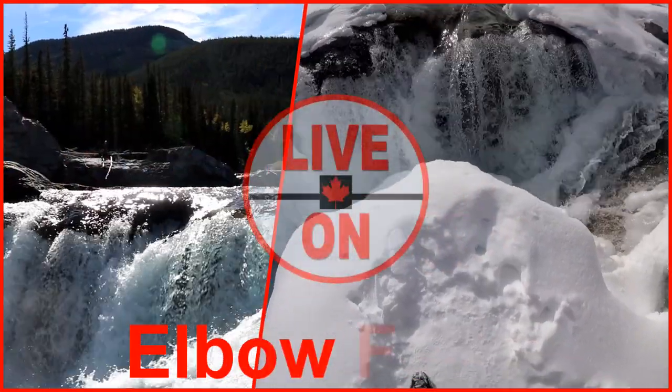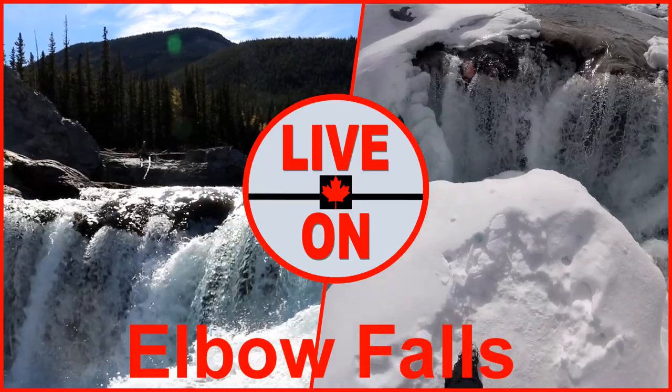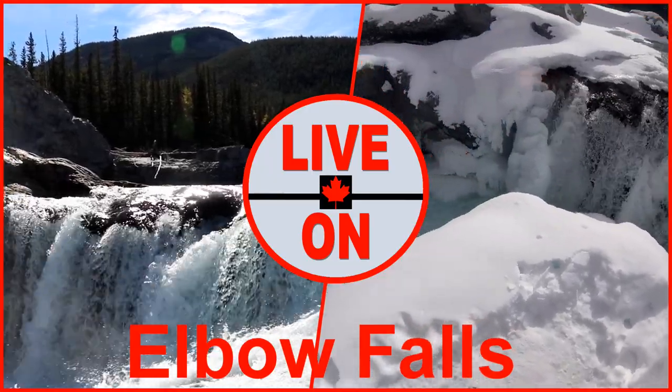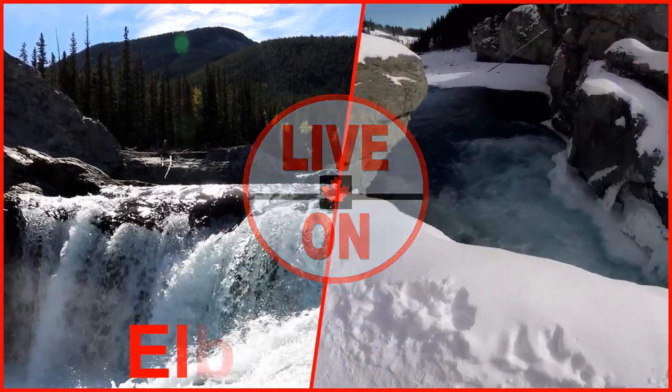If you enjoyed this video, please give it a thumbs up and subscribe. Next week I will be taking you to Elbow Falls, located 20 kilometers west of Bragg Creek. I will be showing you how these falls look in the summer and in the winter. Cheers!